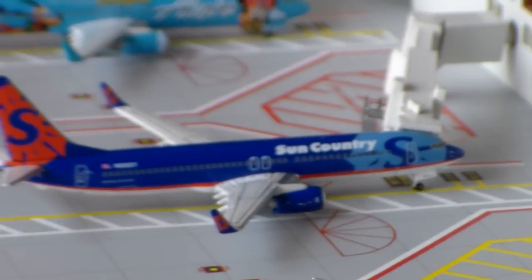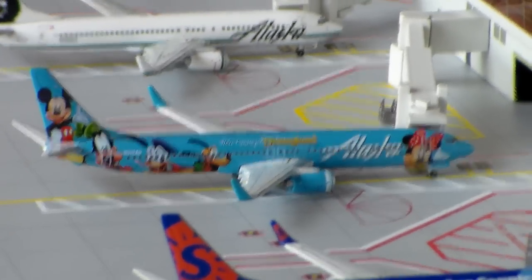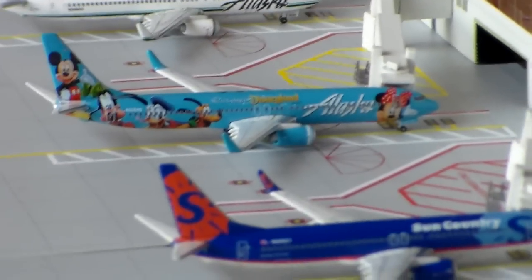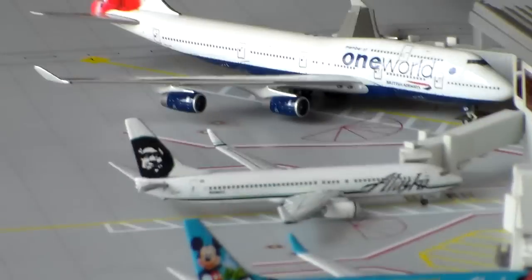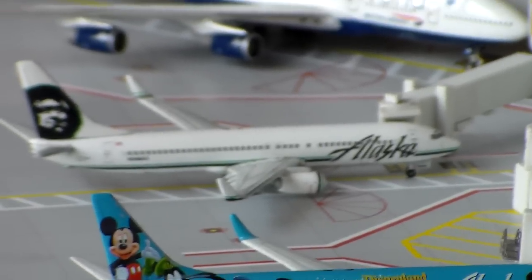We've got our Sun Country 737-800 service to Minneapolis. Alaska Airlines 737-900 in the Disneyland livery headed out to Portland. And the regular colors Alaska 737-800 headed out to San Diego. That's it for Terminal C.